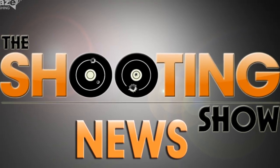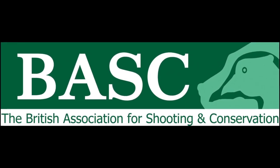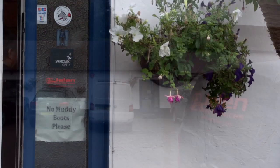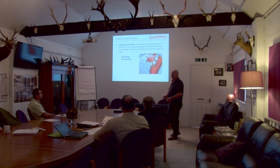That was the Shooting Show News. Regular foxer Gary Green has swapped the high seat for the classroom. He's studying for his DSC1, courtesy of Jelen Deer Services, and he's doing it at long last.